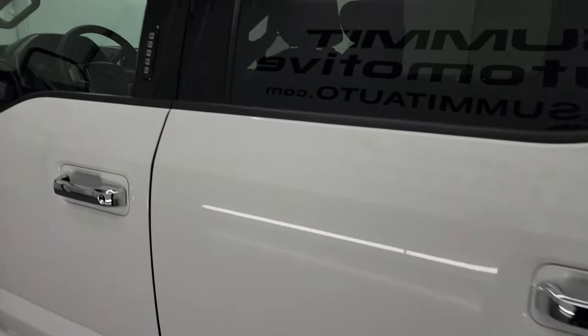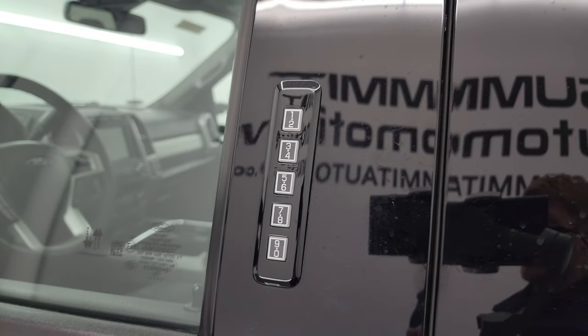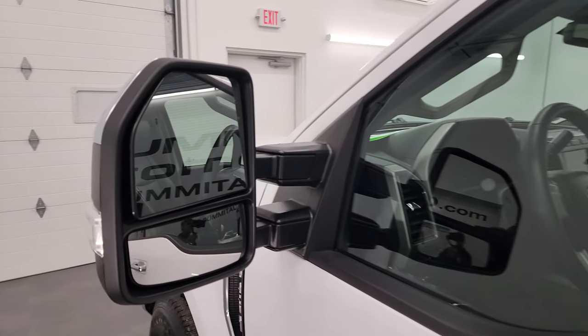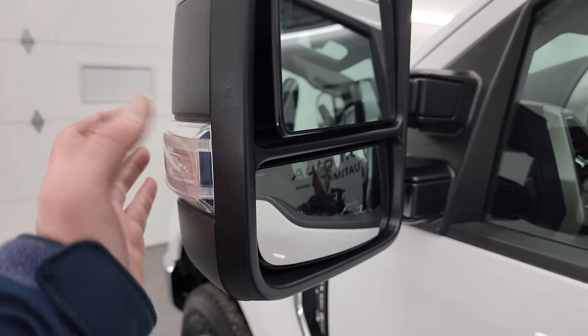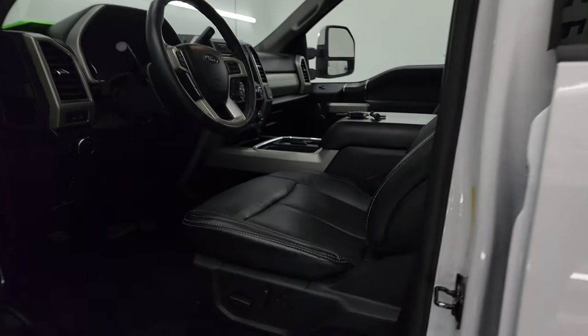This one does have the driver's side door code entry — we do have the code for this truck. If you ever wanted to figure out what your code is for your 2017–2022 Super Duty, there's a link to that video in the upper right-hand part of the screen. Blind spot monitoring. Directional signals. You also have LED side lights on there. These mirrors power fold in and power telescope out.